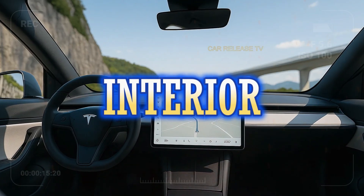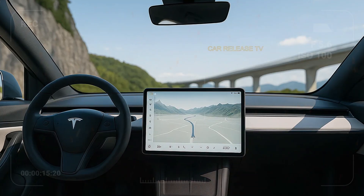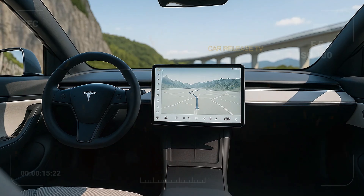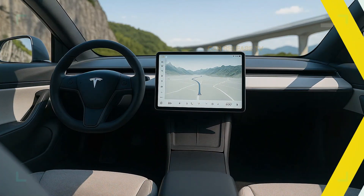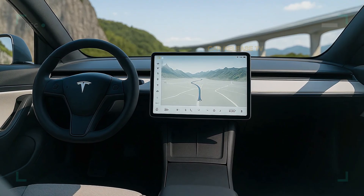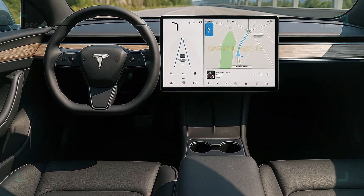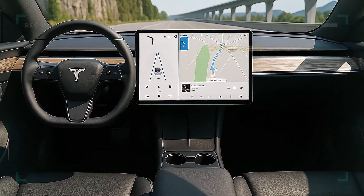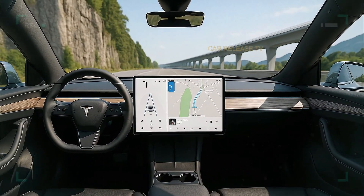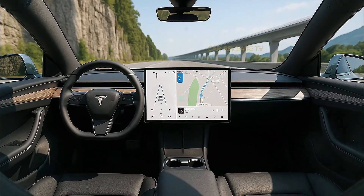Inside, Tesla keeps things simple yet high-tech. It's minimalist to the core — there's a single large central touchscreen as your command center for everything: navigation, climate, music, and the latest version of Tesla's infotainment software. The flat dashboard, hidden air vents, and panoramic glass roof all create a sense of openness and calm. Even though it's a compact EV, the cabin feels surprisingly spacious, with Tesla's use of sustainable materials and smart packaging really paying off.